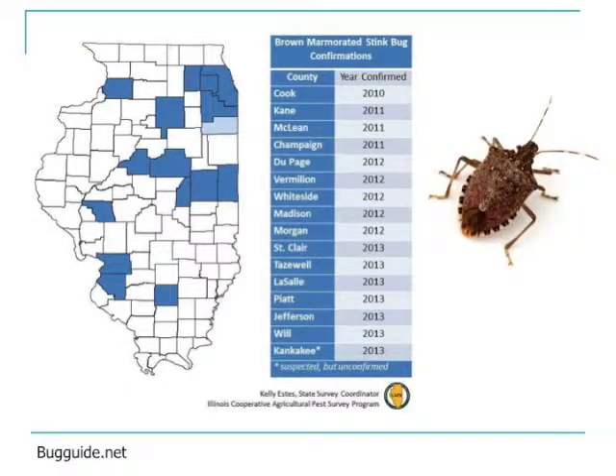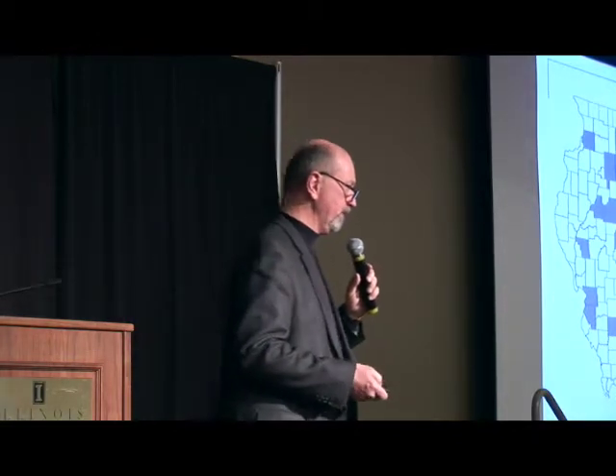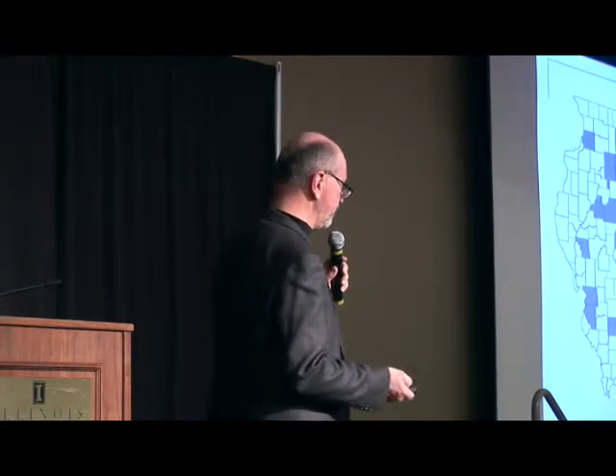It came into the U.S. back in the late 1990s on infested shipping crates from China. It's now very common across the mid-Atlantic states and has continued to move towards the west. You can see the number of counties in the state where we've had positive confirmations for this particular insect — quite a few counties added to this list just last year. This insect is a very aggressive feeder with needle-like, piercing-sucking mouthparts.